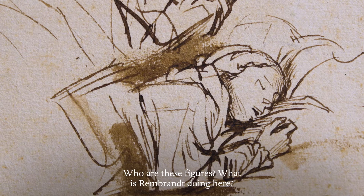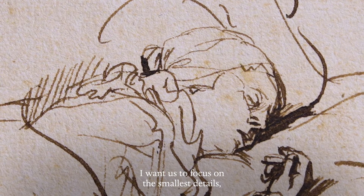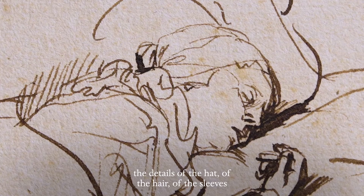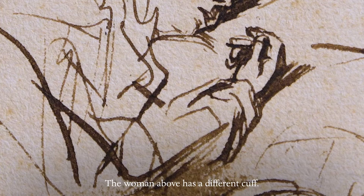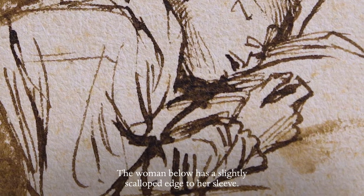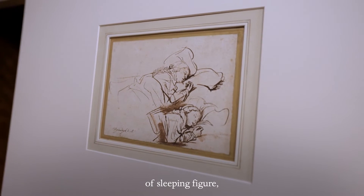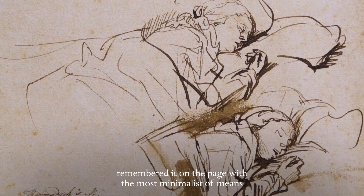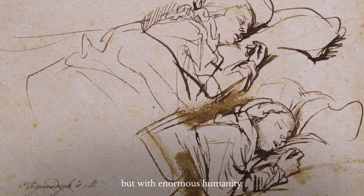Who are these figures? What is Rembrandt doing here? I want us to focus on the smallest details — the details of the hat, of the hair, of the sleeves of these two sleeping women. The woman above has a different cuff; the woman below has a slightly scalloped edge to her sleeve. It's quite possible that Rembrandt had seen this type of sleeping figure, and then, in a moment of recollection, remembered it on the page, with the most minimalist of means, but with enormous humanity.